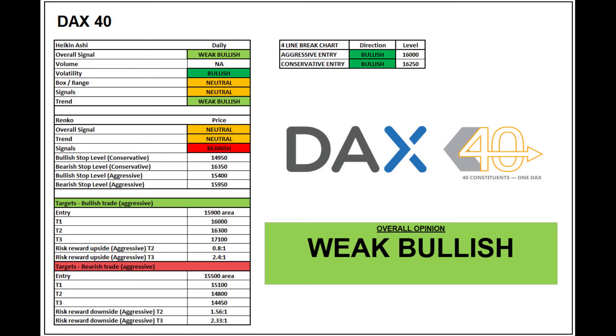With DAX seasonality at play to the upside, I'm going to give the DAX a weak bullish overall score. The Heiken Ashi, which is a longer-term picture, is looking more bullish than the shorter-term Renko at the moment. There could be some good buy-the-dip opportunities using the four line break chart as discussed — 16,000 and 16,250 are the key numbers. Focusing on the targets: 0.8 and 2.4 to 1 to the upside, and 1.56 and 2.33 to the downside. Overall, a weak bullish outlook.